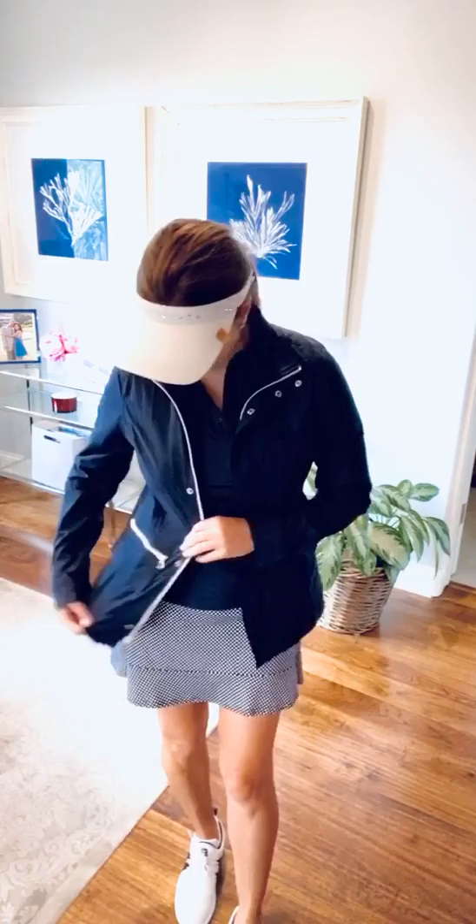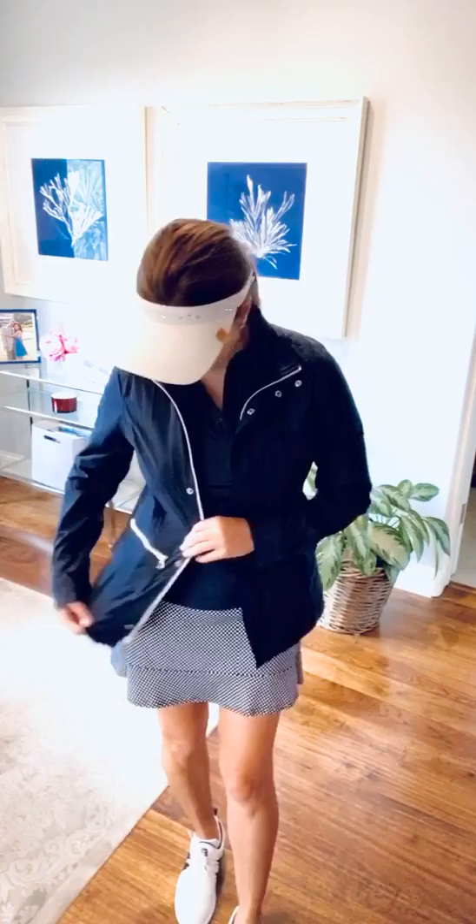It's lightweight though, cool zipper, lots of pockets, and it's perfect for travel and also for golf. This is navy blue, but I know it comes in a bunch of different colors. You can even full-on zip if you're chilly, but it's really cute.